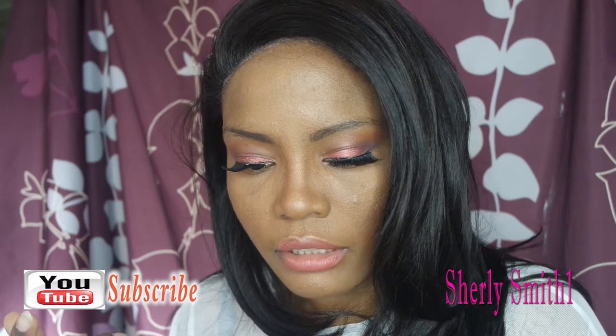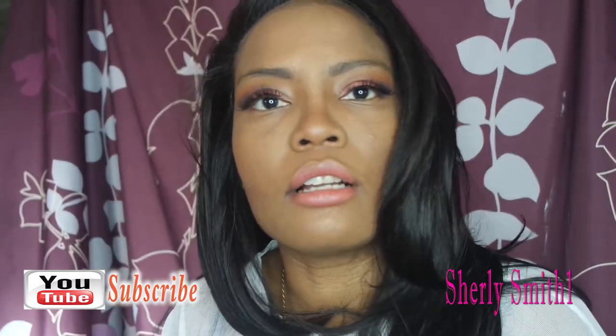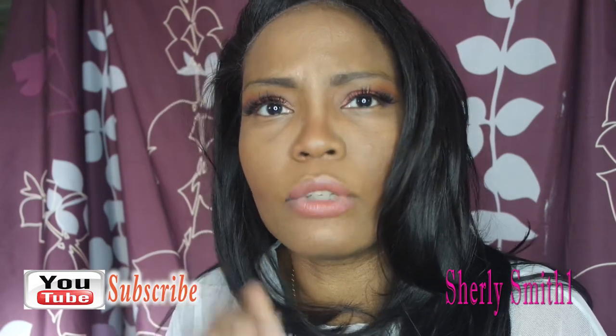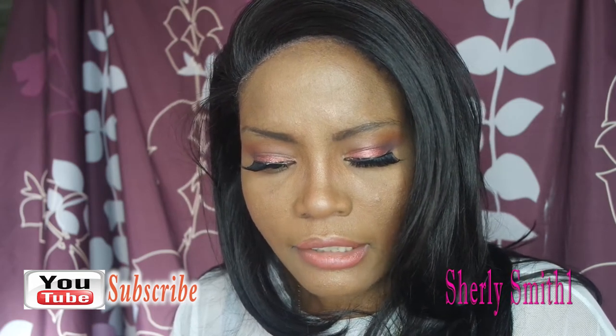What eyeshadow color do you least like to wear and why? I've tried doing blue, and I'm going to make that a goal of mine this year — to do more blues. Every time I do a blue it looks washed out, and I think there's a technique I need to learn to make the blue really pop. I'll definitely do a nice blue look for April. It's not that I dislike it; I just need to attempt it more.